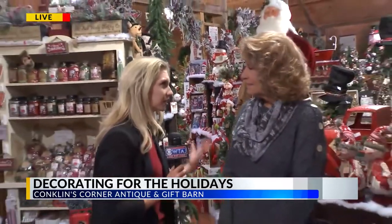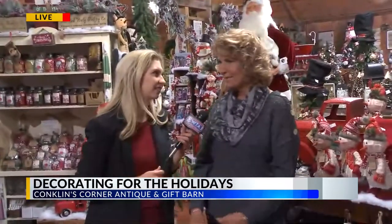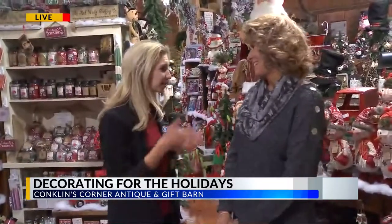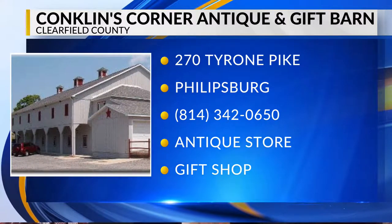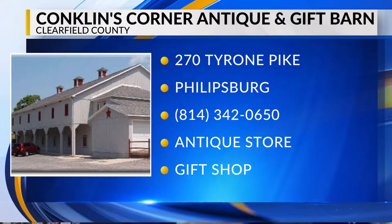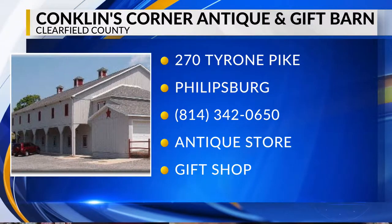You have a lot of seasonal items and holiday things, and you've got things for everyone. We try to have every theme and every type of giftware and also home decor. We have a lot of Amish-made furniture and larger pieces that decorate your house, all under one roof. And then a winery to go along with it — just something for everyone. We're located in Phillipsburg on Route 350, Tyrone Pike, about a mile as you're leaving town on the left-hand side. We're a great big grey barn, so you won't miss us.